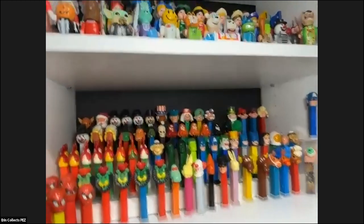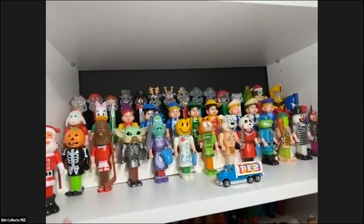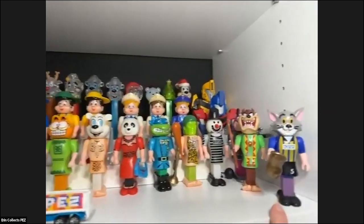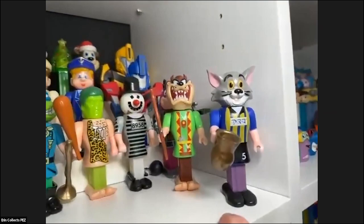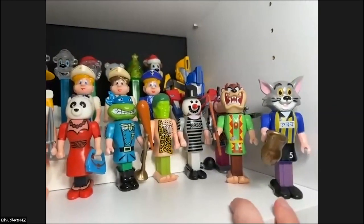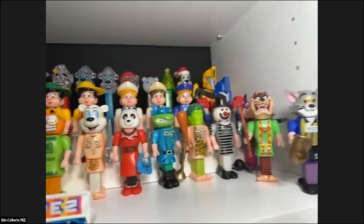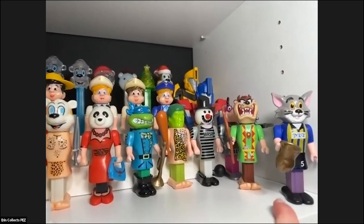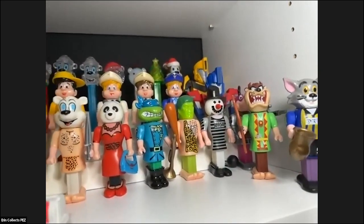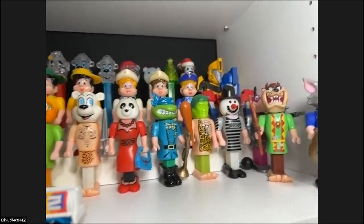Another shelf I really like is the body parts shelf. I have two of the Russian body part PEZ — these are newer editions from this past year and are super, super hard to find. I remember seeing these on eBay like 20 or 25 years ago, tried to buy them, got outbid, and ever since then I've always wanted them. They just very rarely come up for sale.